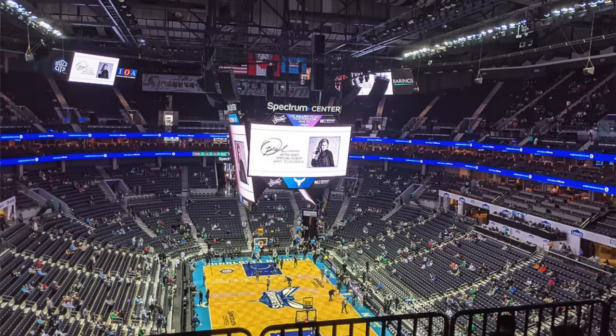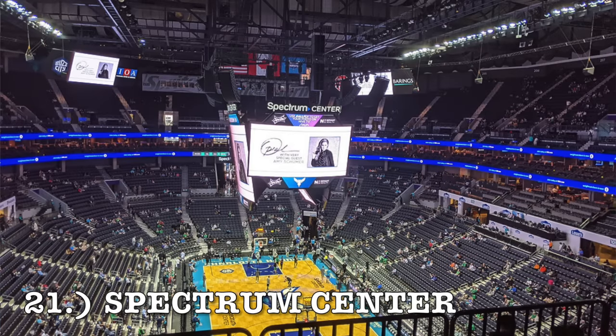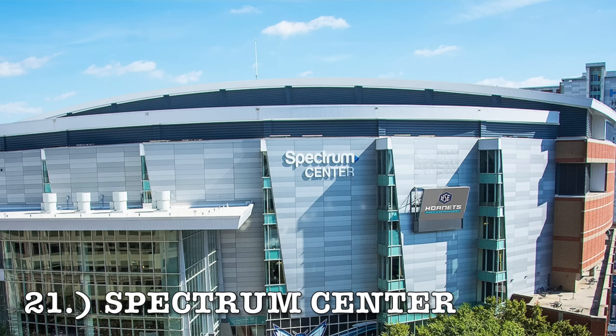At number 21, it is the Spectrum Center, home of the Charlotte Hornets. This one has a very big upper bowl area — looks like it goes about 20 or 25 rows back towards the top. That is a horrible design. It's not terrible overall, and I will say it does have a good exterior — it's pretty nice compared to the other ones we've seen. But it's going to come in at 21.